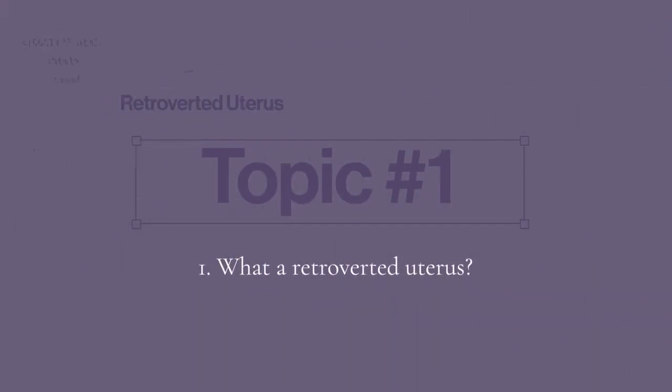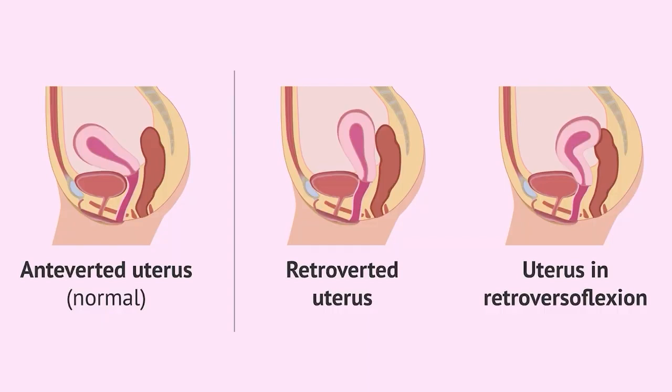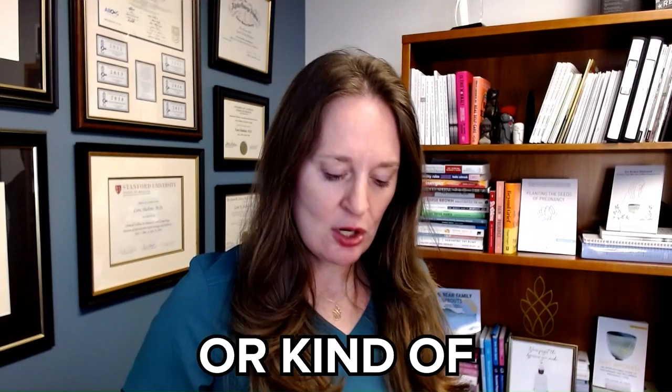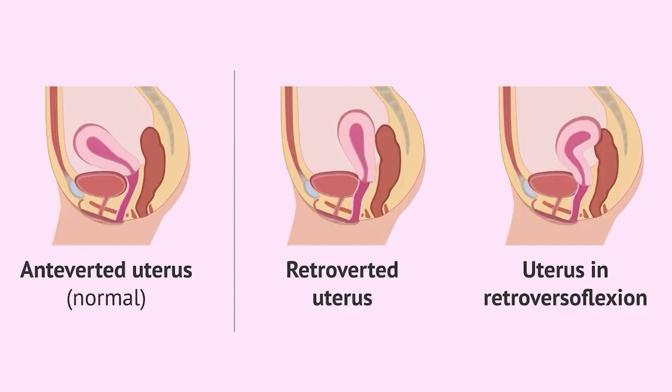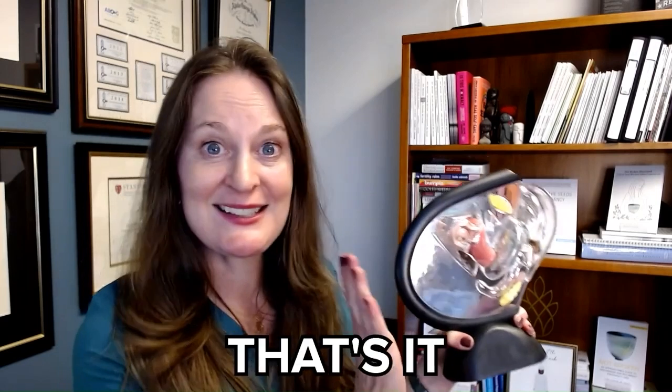Topic number one: what is a retroverted uterus? This is talking about the position of the uterus in the body. The uterus can either be anteverted, pointed up towards the bladder or the front of the abdomen, or it can be retroverted and pointed back towards the spine or the rectum. It's simply the position of the uterus — are you going frontwards or are you going backwards?